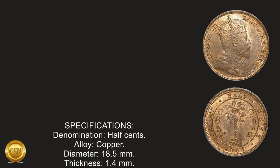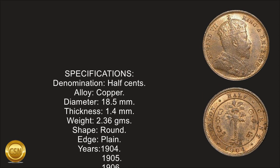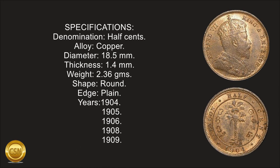Specifications: denomination, half-cent. Alloy, copper. Diameter, 18.5 mm. Thickness, 1.4 mm. Weight, 2.36 g. Shape, round. Edge, plain.